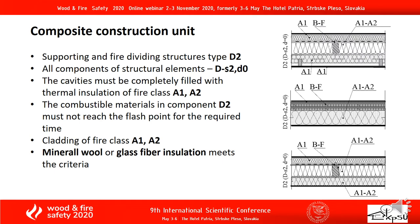The analysis of the composite construction unit. Supporting and fire-dividing structures are type D2. All components of structural elements are type T. The cavities must be completely filled with thermal insulation of fire class A1 or A2. The combustible materials in component D2 must not reach the flash point for the required time. Cladding must be of fire class A1 or A2. Mineral wool or glass fiber insulation meets these criteria.